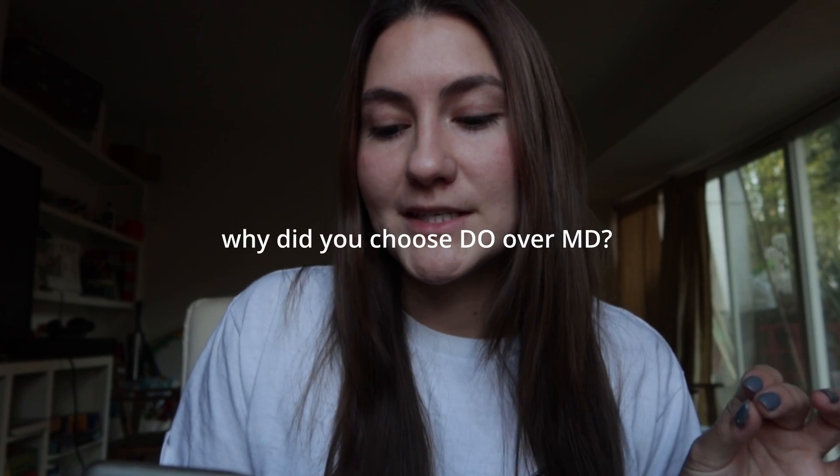Why did you choose DO over MD? Full transparency, I only got into two programs and both of them were DO. So it's not like I really had a choice — I was ready to go into medical school and I wasn't going to wait another year to see if I got into an MD program. I did like what the DO mentality stood for; I like their thinking, I like the way they approach treating patients, wanting to be holistic and not relying on medications and very definitive invasive treatments. So I was really excited when I got into a DO program because I felt it aligned more with the way I wanted to treat patients.